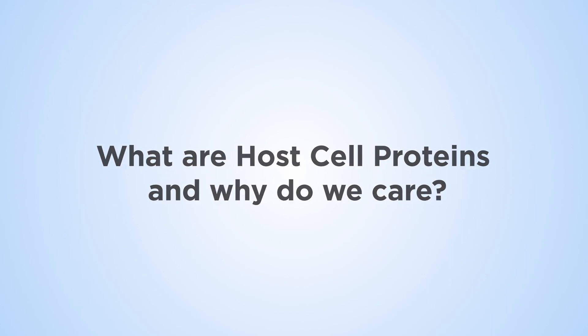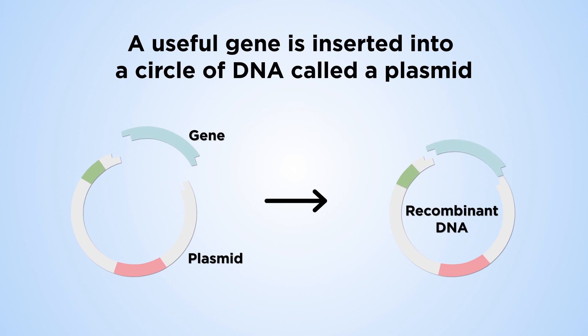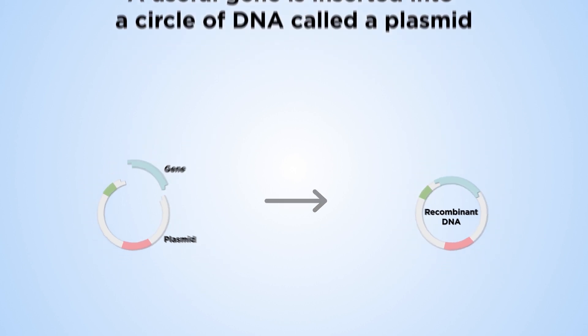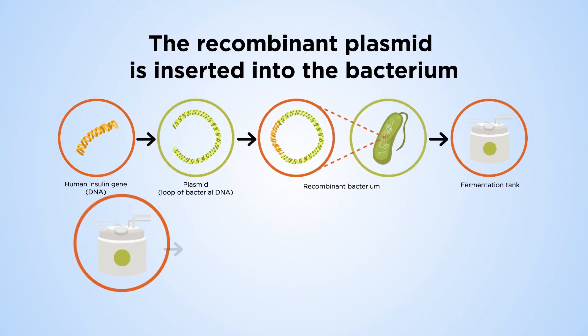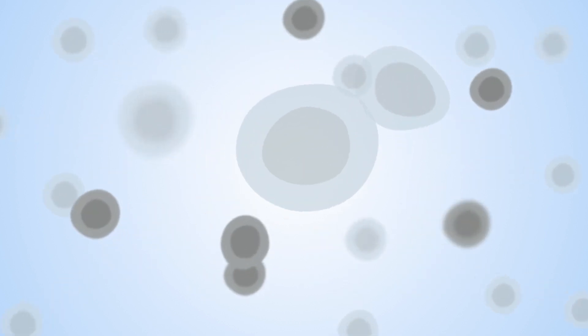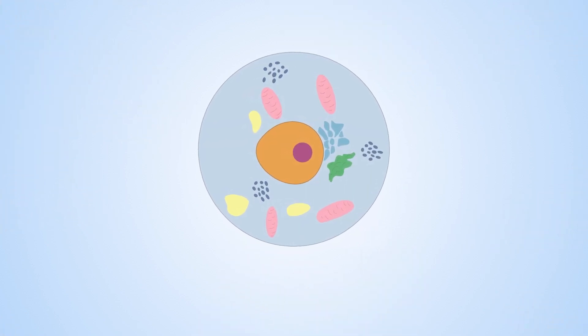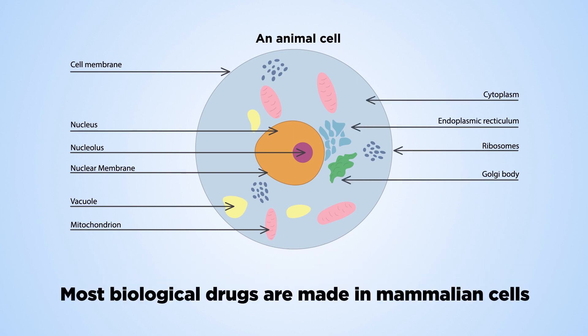Today, many medicines are created using recombinant genetic technology. These high-tech methods combine DNA from two different species in a single cell. For example, the gene for human insulin can be inserted into bacterial cells to make the bacteria produce insulin. When medicines are made this way, they're called biological drugs. Over 70% of biological drugs are made in Chinese hamster ovary, or CHO cells. Others are made in the bacteria E. coli.